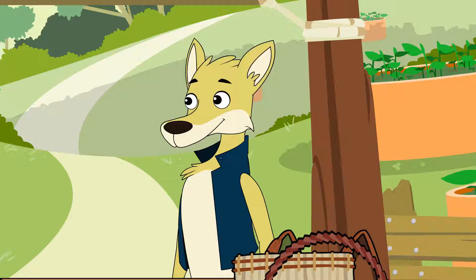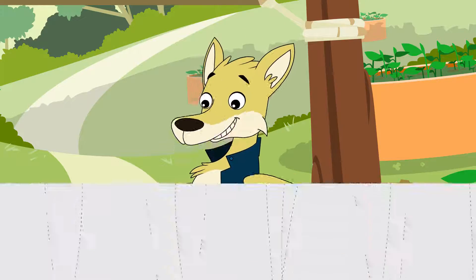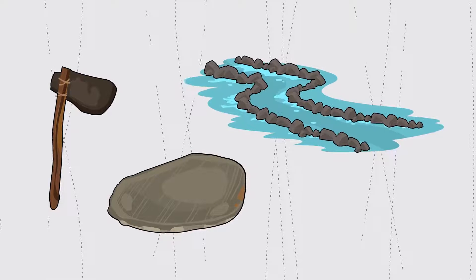What kind of things were made from stone? Stones were used to crush and grind things like seeds and could be used like a hammer. They could also be used to sharpen tools, as well as be made into tools like stone axes, spearheads, and cutting tools.